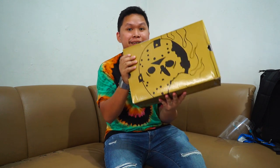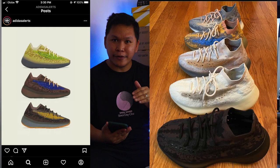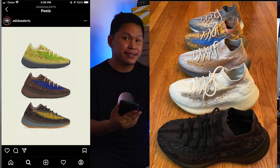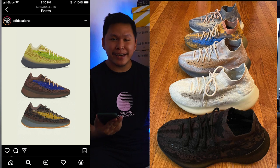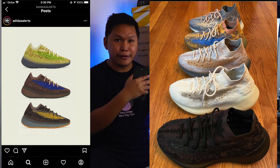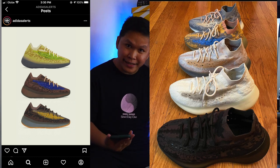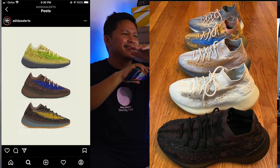This is the Yeezy 380 Calcite Glow. So when it comes to 380 colorways, the weirder it gets, it becomes better. But when you compare it to the previous colorways, I would say these exclusive colorways — the highlight, the laminite, and the azure — are actually not that good compared to the mist. For me, the number one is the mist, and then I would say I also like the pepper. The third one is the Calcite Glow, the all-time favorite colorway because of the glowing-in-dark effect.